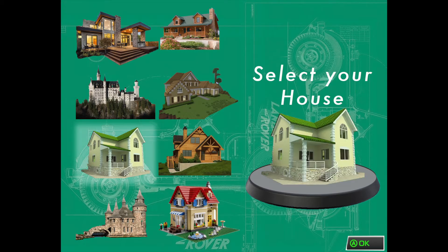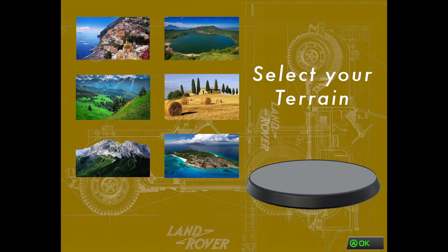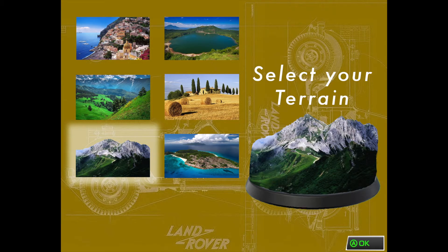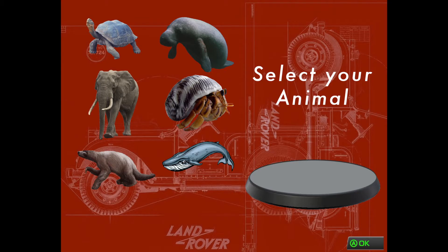Next, pick a house. Nice! Now, where's that house gonna go? You decide! Finally, select an animal!